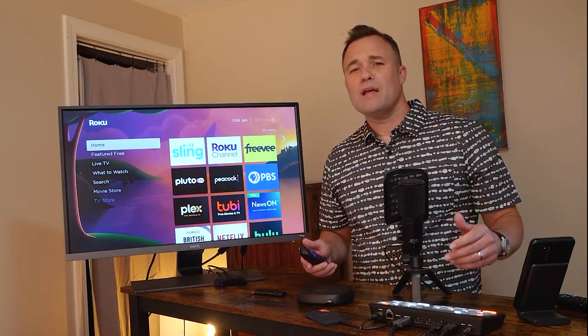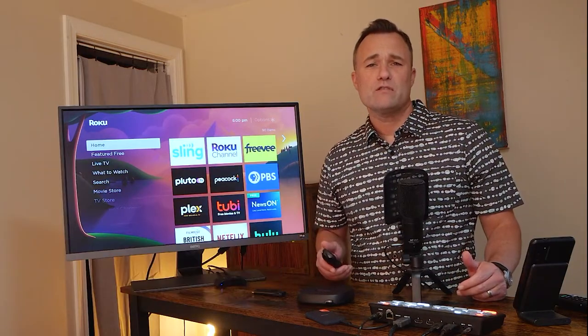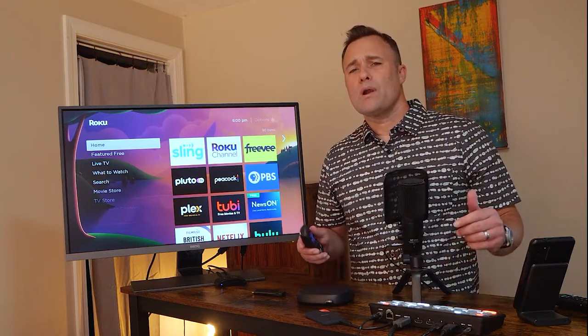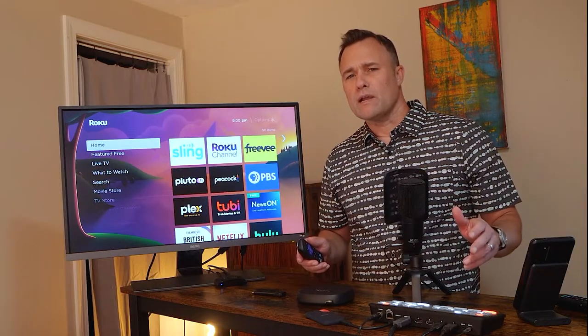Hi, I'm Jim Kimball, editor of CordCuttingReport.com, where TV viewers come to get the most out of their streaming services and hardware. Let's jump right in with what I think is the best Roku for your money right now.